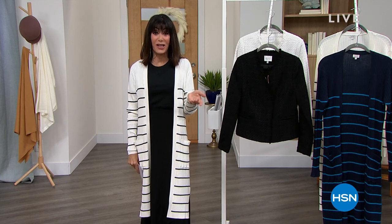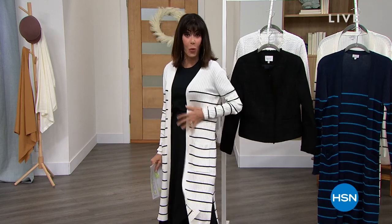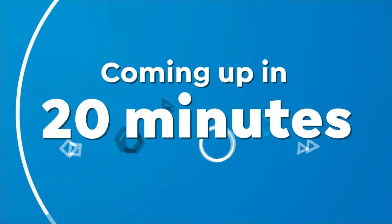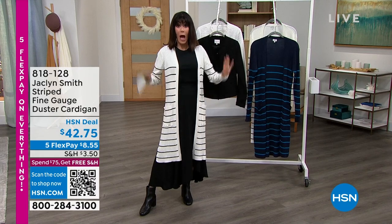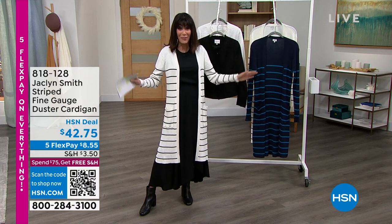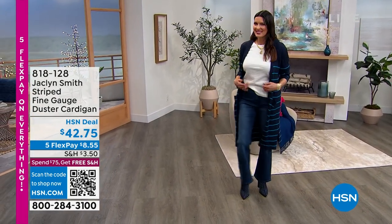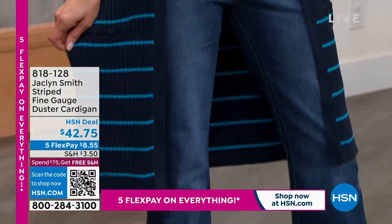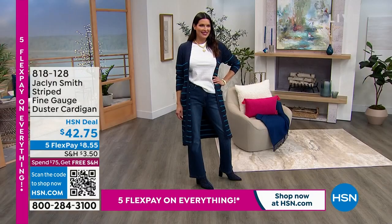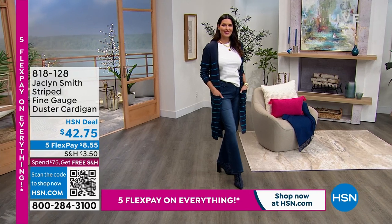If you've shopped with me for many years here at HSN, you know I'm all about dusters and jackets. The duster — I'm wearing it in white with the black stripe. We also have it in navy with the ground stripe. It's about 39 inches in overall length. Pockets — yay! You know how we have to have pockets. This is the piece that will be the completer for everything else in your wardrobe. Item 818-128 is the number, available at $42.75. Phenomenal value.